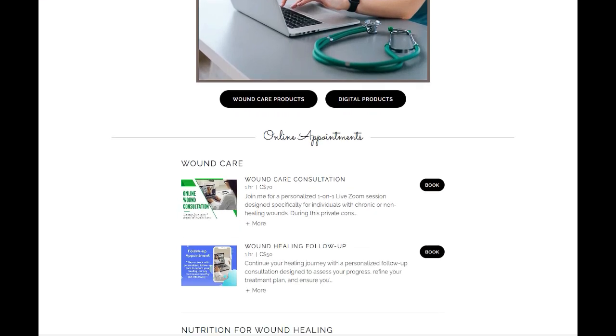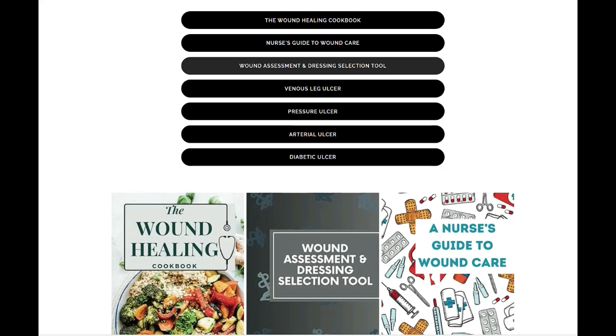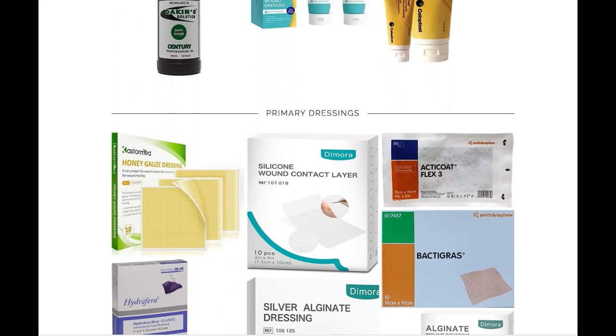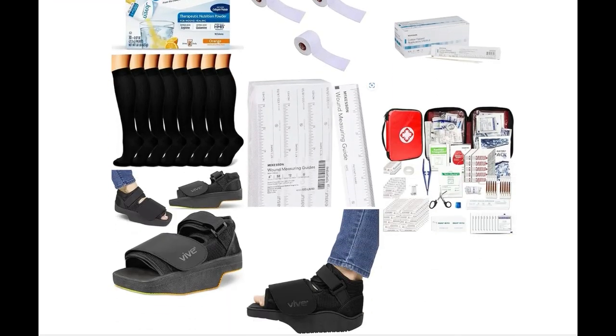I hope this video gave you a better understanding of the different types of drainage or exudate that comes from a wound. That's all I have for this video, and I hope to catch you in my next one. Bye for now. Don't forget to visit my website, thewoundconsulted.com, for all your wound care needs. Whether you're seeking professional wound care consultations, digital resources, informative books, or high quality wound care supplies, we have everything to support you — whether you're dealing with a wound or you're a health care professional. Visit today and take the next step in effective wound care.